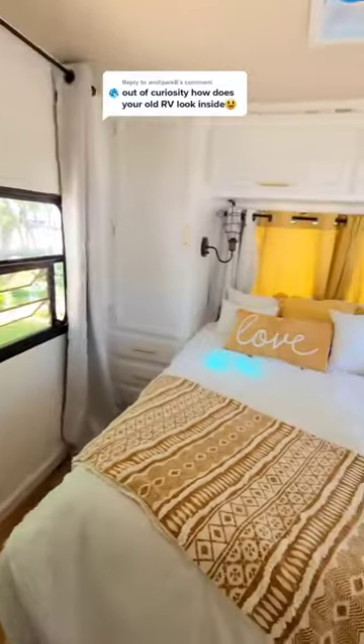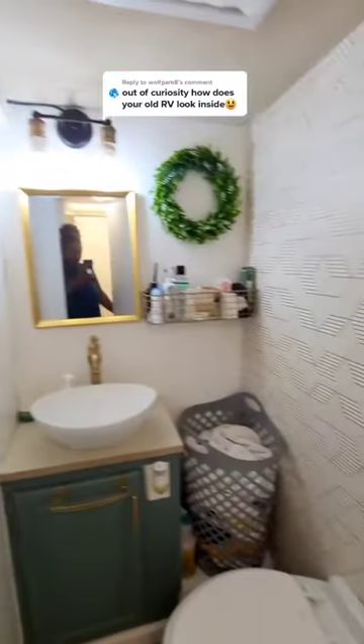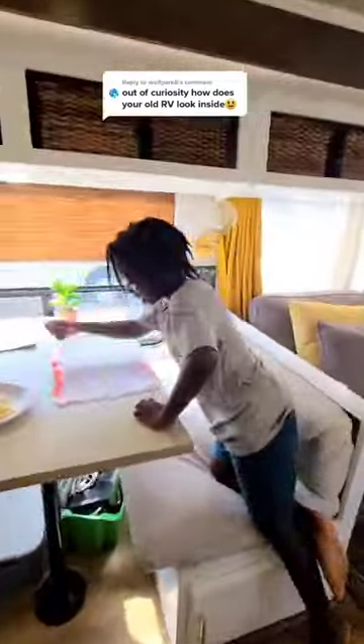And then the master bedroom in the back had a queen-size bed. This is her bathroom, and Aiden's back to goof around. I was actually doing some schoolwork while I was recording this, and that's it.